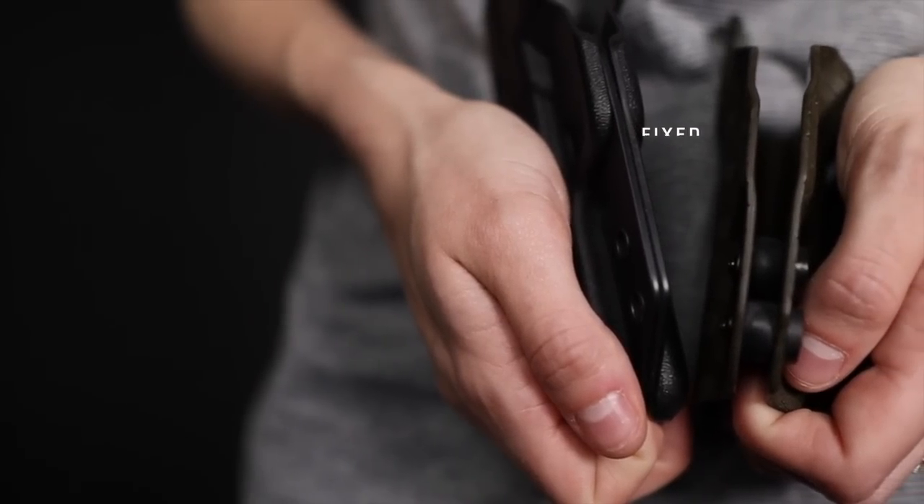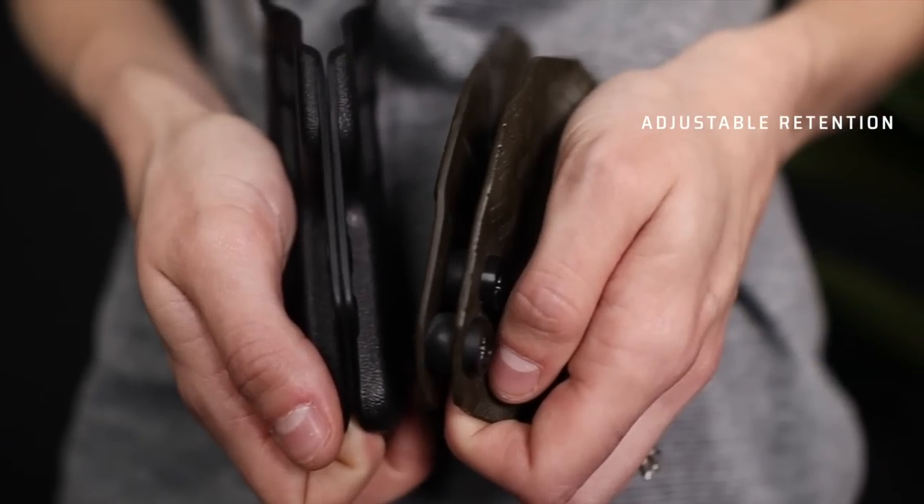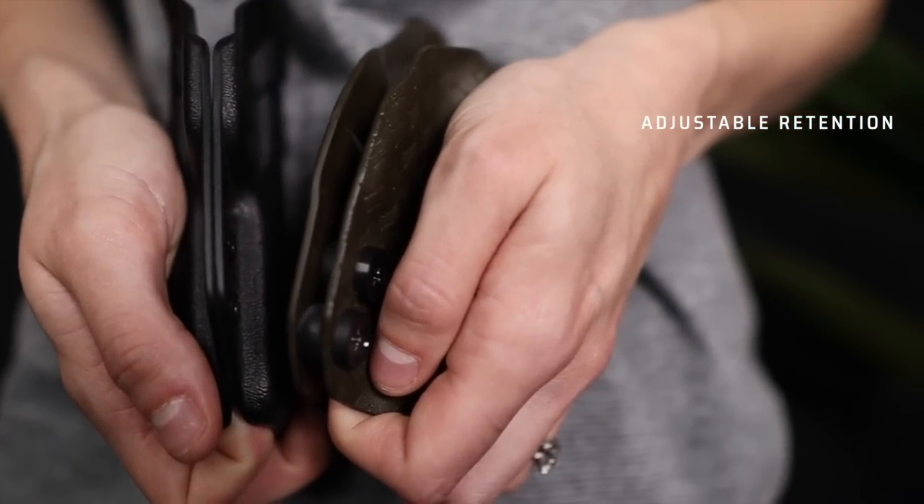When we're talking about a concealment inside-the-waistband holster, we're not talking about active retention where you press a button or lift a hood to release the gun. It is a pressure-based retention. Some holsters have fixed retention that you can't change, while others allow you to adjust it using soft, gummy-like spacers between two pieces of Kydex, letting you tighten or loosen things as you'd like.